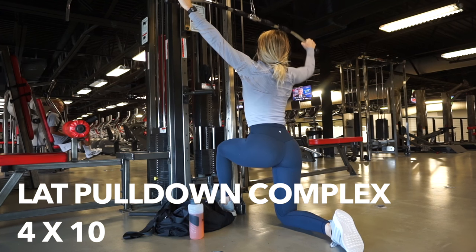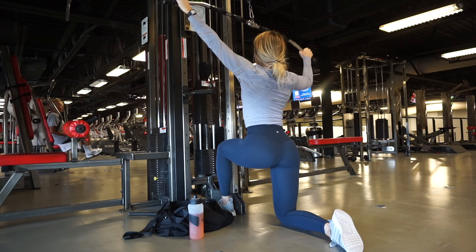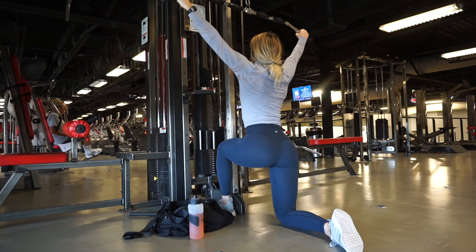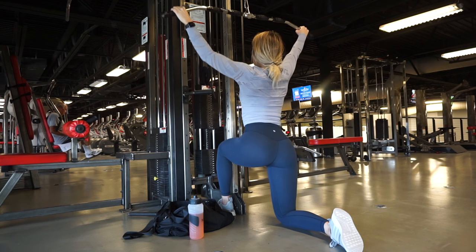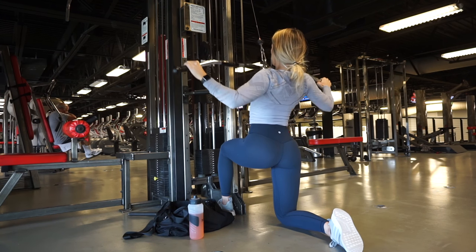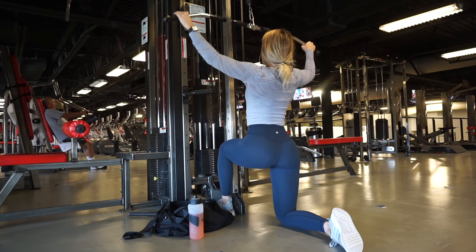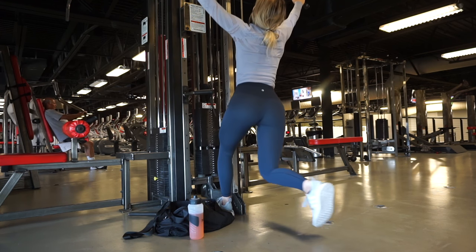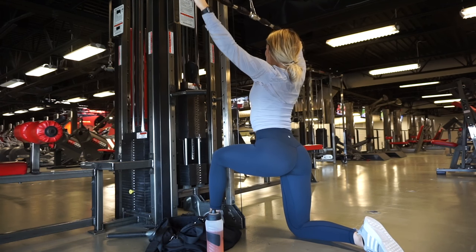Moving into my all-time favorite lateral exercise — this is a lat pulldown complex. You do a two-arm lat pulldown and then a single-arm pulldown on each side. It's important to move nice and slow. I really want you to focus on squeezing your muscles through every single rep. Mind-muscle connection is so important — squeeze at the bottom of that rep. There's no difference between doing this sitting or on my knees; I just feel it more in my core. I am doing four sets of ten with about a one-minute rest between each set.